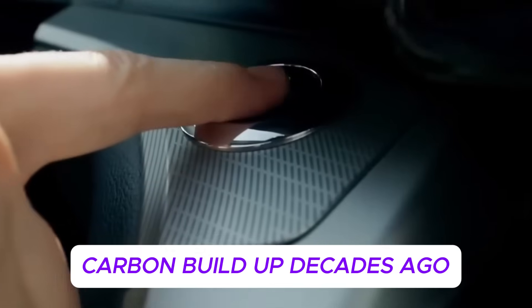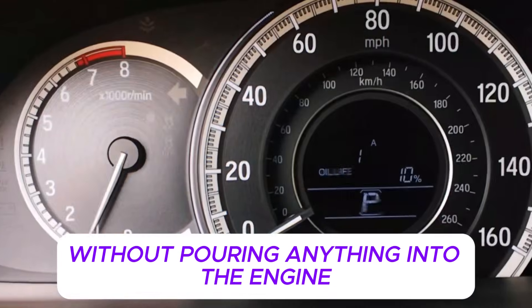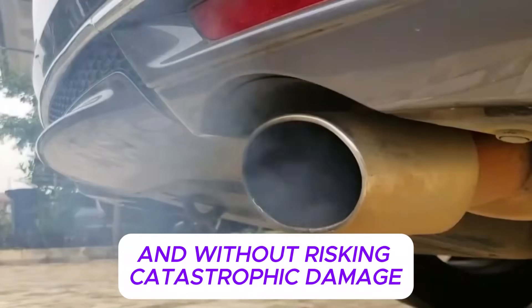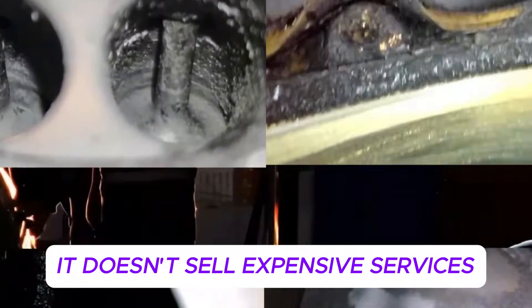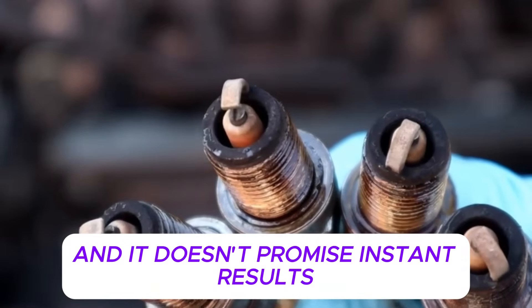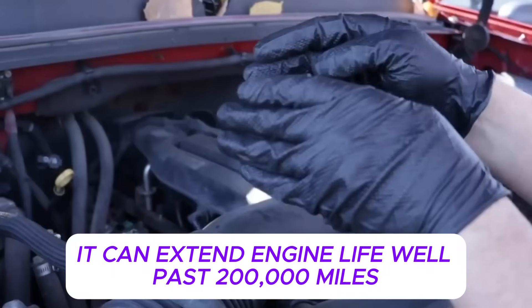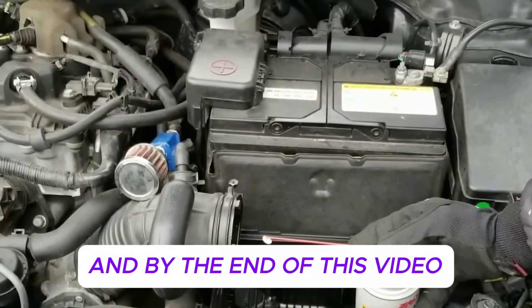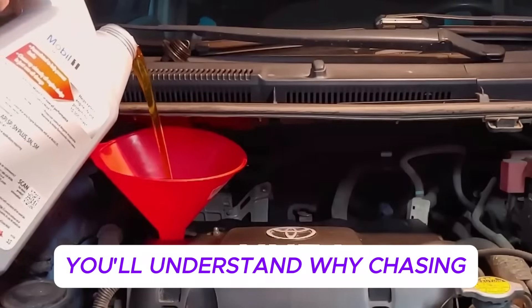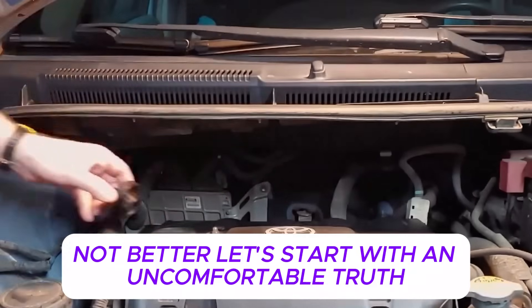What almost no one tells you is that Japanese manufacturers solved engine carbon buildup decades ago without chemicals, without pouring anything into the engine, and without risking catastrophic damage. Their method isn't flashy, it doesn't sell expensive services, and it doesn't promise instant results. But when done correctly, it can extend engine life well past 200,000 miles. By the end of this video, you'll understand why chasing quick carbon cleanings often makes things worse, not better.